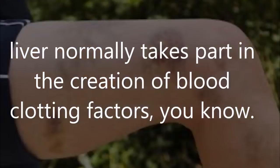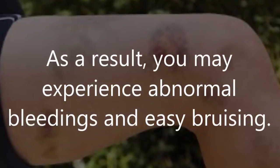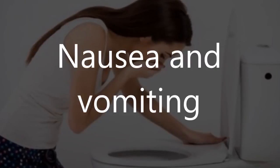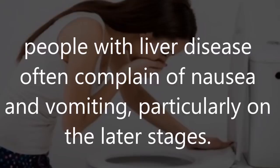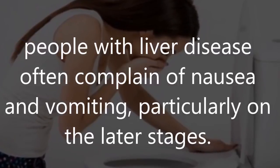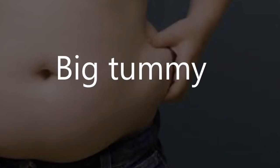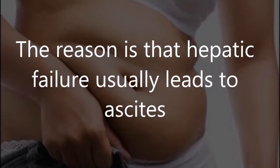Number four: easy bruising. The liver normally takes part in the creation of blood clotting factors. Hepatic failure breaks this process; as a result, you may experience abnormal bleeding and easy bruising. Number five: nausea and vomiting. People with liver disease often complain of nausea and vomiting, particularly in the later stages.